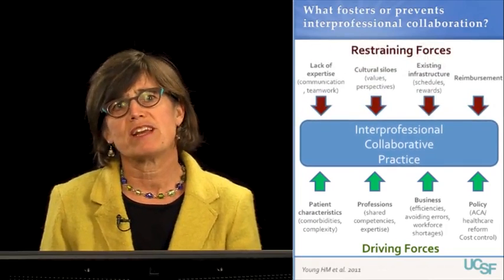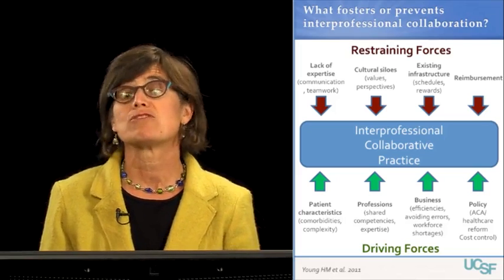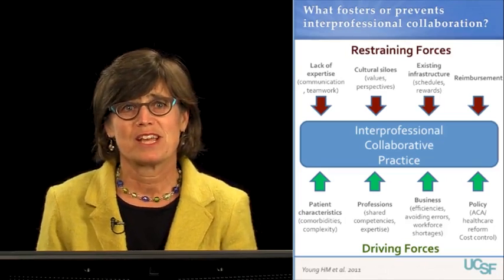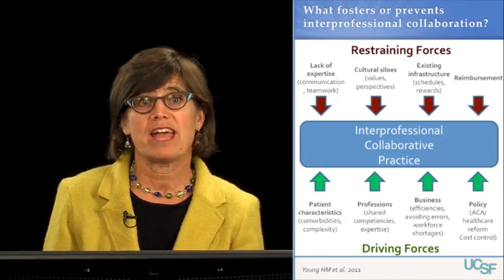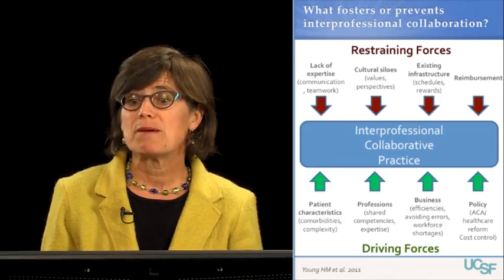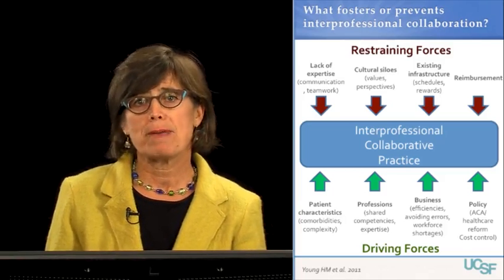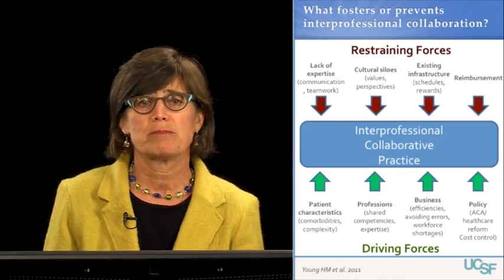What are some of the barriers or restraining forces? Despite an increasing focus on interprofessional education, many healthcare professionals lack critical skills in communication and teamwork necessary for effective collaboration. We also train healthcare professionals in silos, and each profession has its own values and perspectives. Although these varied perspectives enrich collaboration, they also pose a barrier. Existing infrastructures — including schedules, lack of time for team meetings, and lack of rewards for collaboration — can be barriers. Finally, existing reimbursement structures don't always foster interprofessional collaboration.